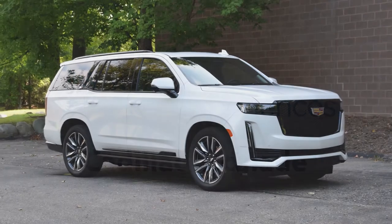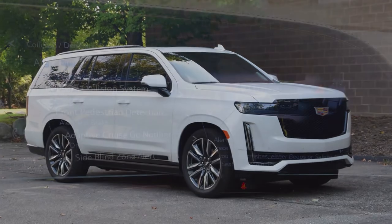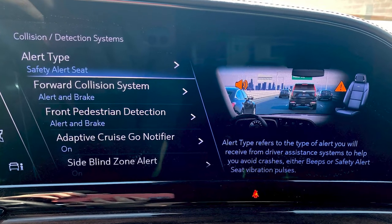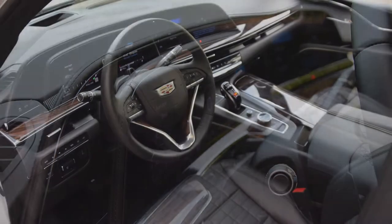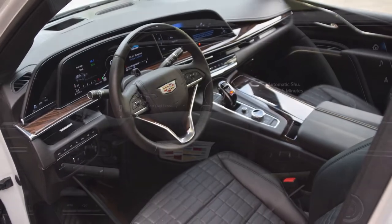The last word in luxury these days is digital luxury, and Cadillac Escalade is leading the way by introducing the industry's first curved OLED display stretching 38 inches across the instrument panel.